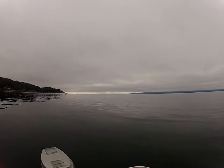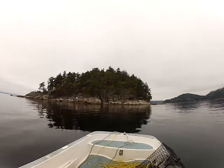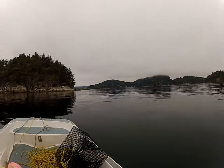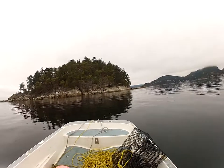There's a guy behind me who just set a trap, and there are a couple of boats over there. That's Texada Island in the background. Come around here — there's a little island here, and this is actually the mouth of Pender Harbour. It's a kind of dreary day, foggy and cold — I think it's zero degrees.